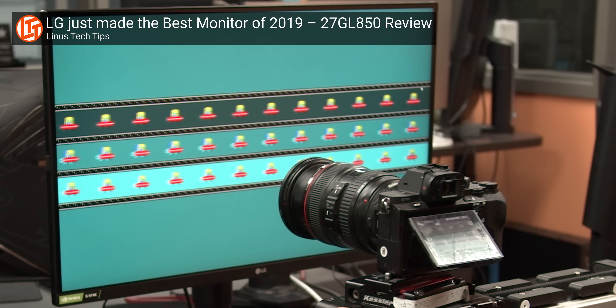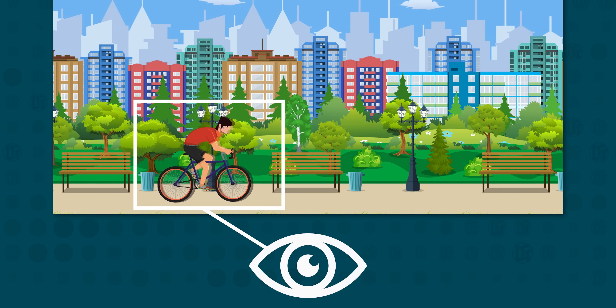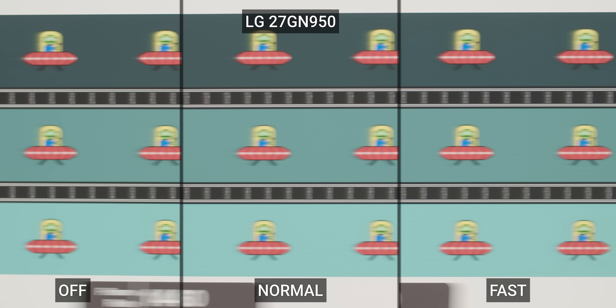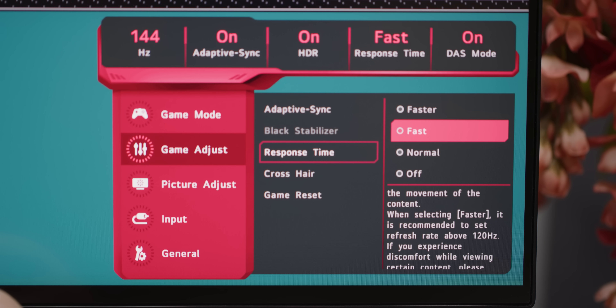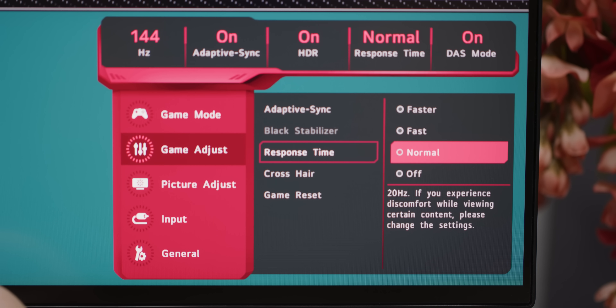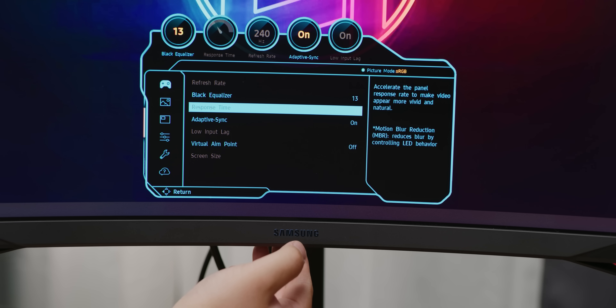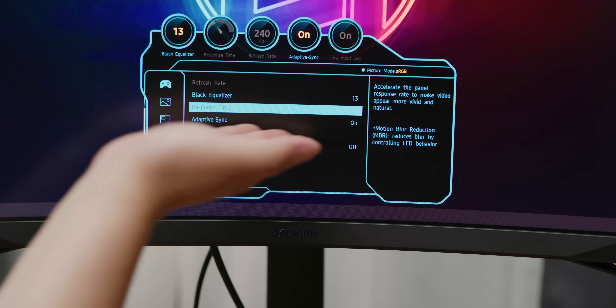But what about LG's claim about one millisecond pixel response time? Can this IPS panel really game at 144 Hertz without turning into a smeary mess? To find out, we set up a pursuit camera to photograph the display's inherent motion blur — that's motion blur that's not due to persistence of vision in your brain. On the default fast setting, it looks pretty good with very little smearing on the trailing edge. And while the pictures don't look materially different with the slower normal and off settings, in real life you can actually see a difference. LG has made this easy to test since the settings change in real time without the screen going black between toggles. Nice.